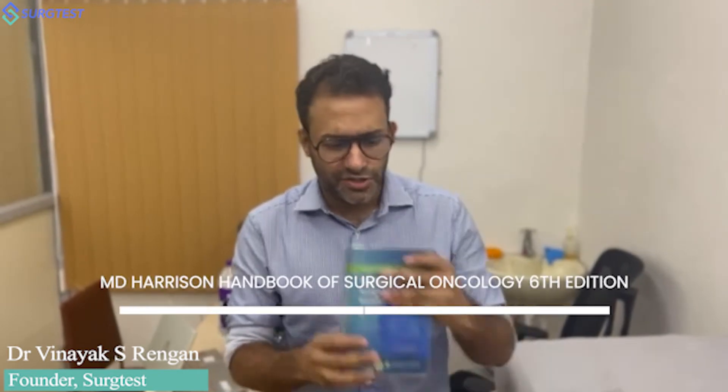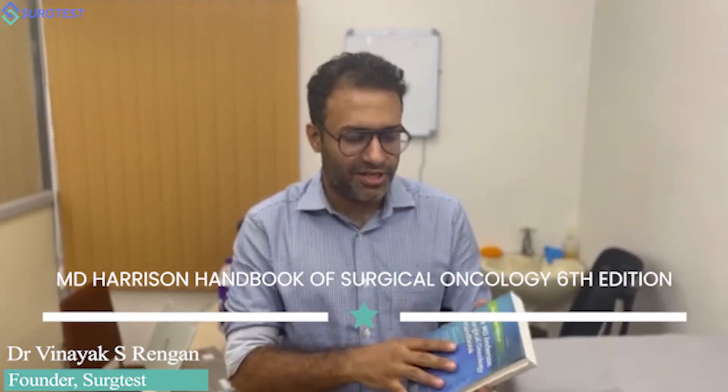The crux of your preparation is going to be this particular book — the MD Anderson Surgical Oncology Handbook, sixth edition. It's a small book, not too big. The entire book is around 700 pages and can be easily finished in a month. There are about 29 to 30 chapters, and you can decide to finish about one chapter every one to two days. Easily doable and completely possible.